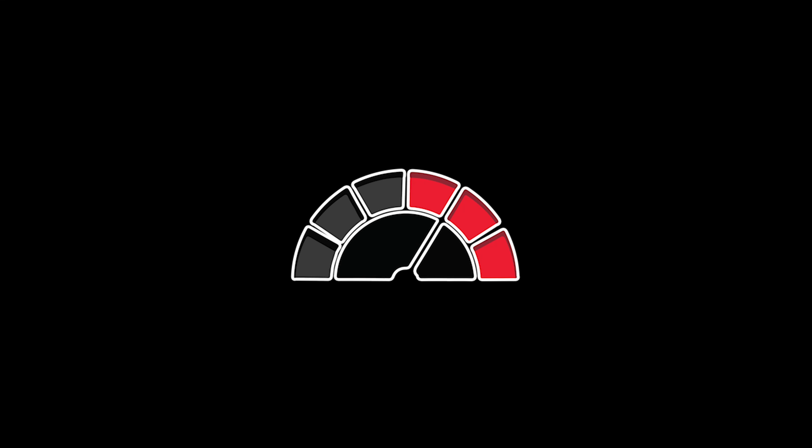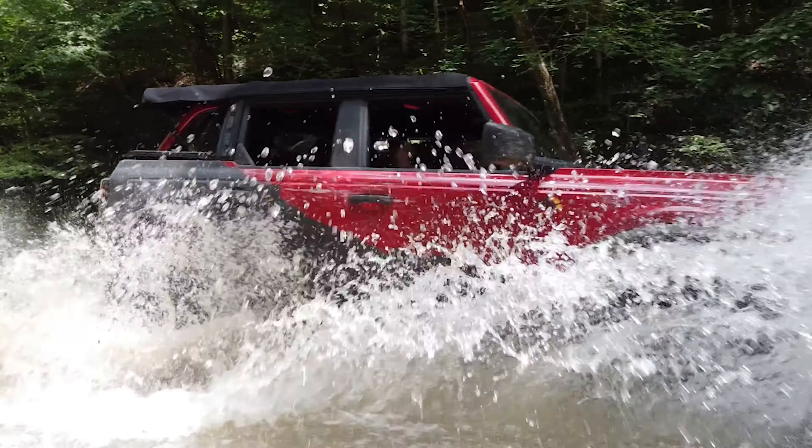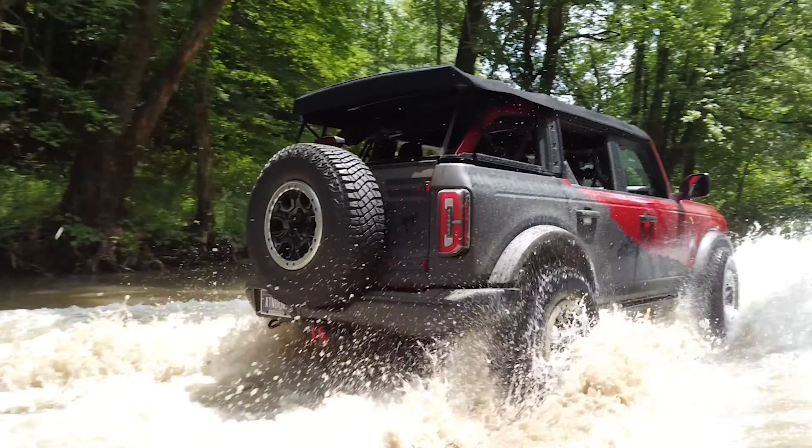For a couple thousand more you could get into the Grand Highlander, and I might push for that. But if you're budget-conscious, you're getting a lot of vehicle here. This is a home run from Toyota — they know what they're doing with this size class.